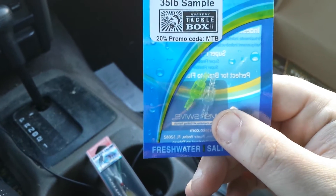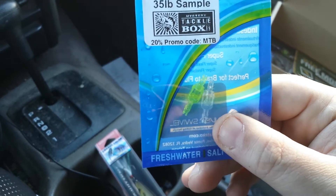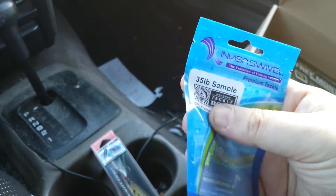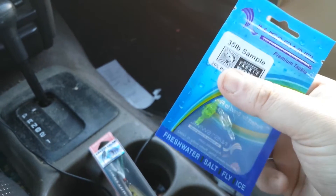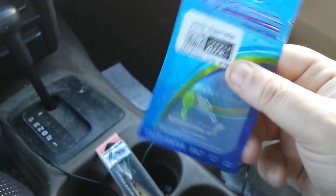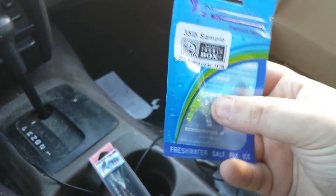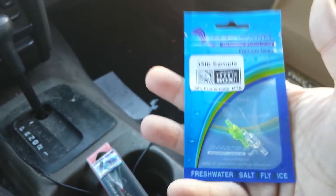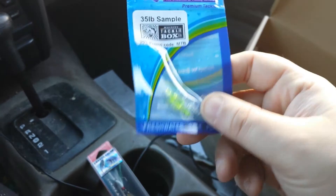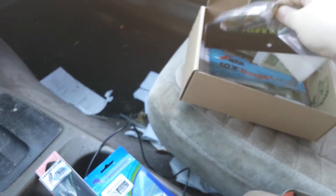Next, usually they send fishing hooks but this time it was swivels — plastic swivels rated to 35 pounds. They give you two, and I might set these up for a Carolina rig to see what I think of them. They are really light — I can barely feel them, it's almost like I'm just holding the packaging.